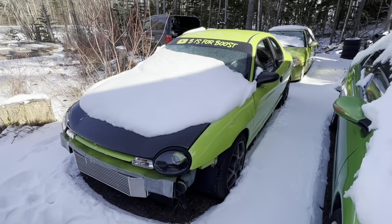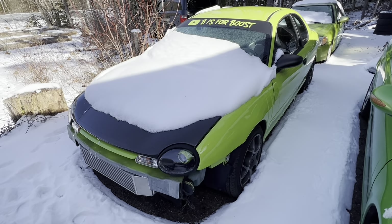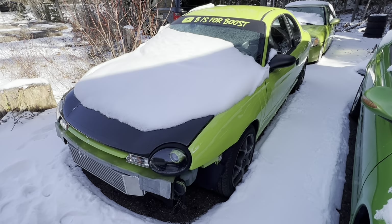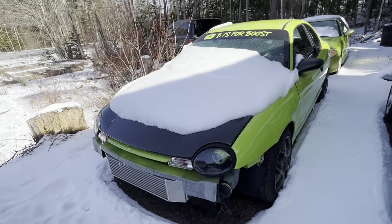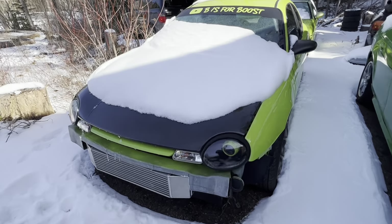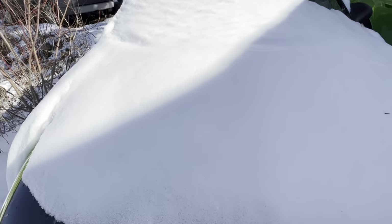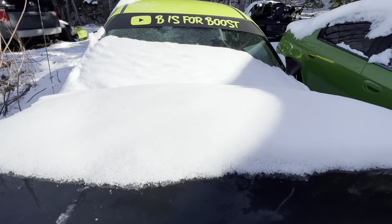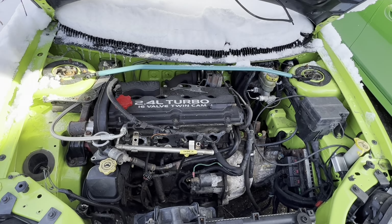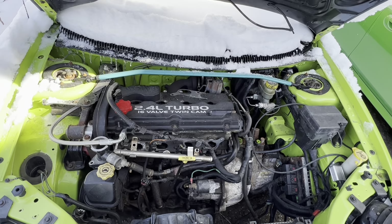Over here we have our Neon ACR, which has been on the channel. It was running and driving last you saw it. You can see it now has an intercooler, which means it is SRT-swapped — well, it still is. I'm just powder-coating a few parts.